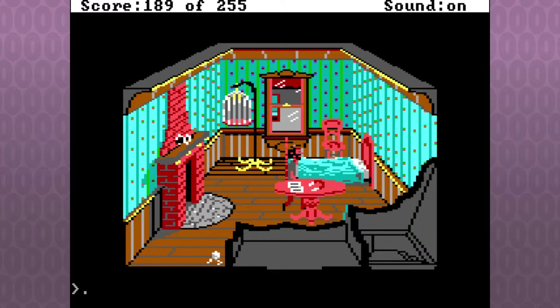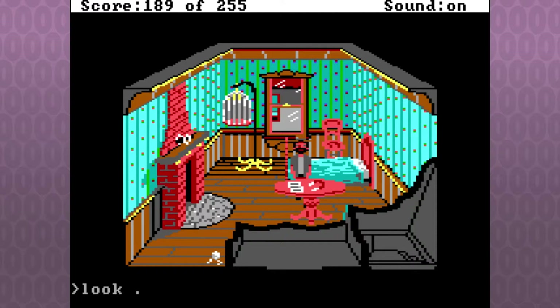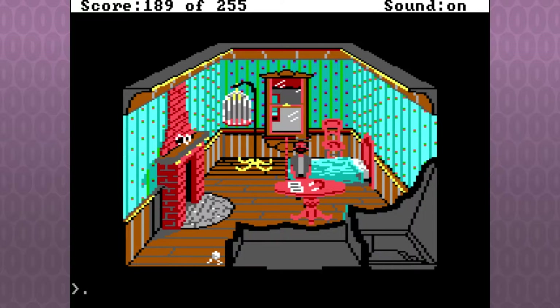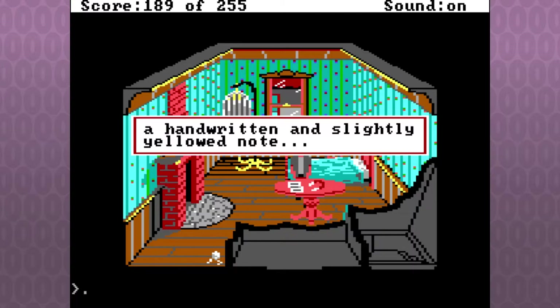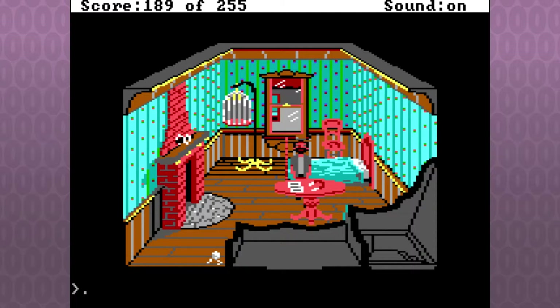Room 12 doesn't have a door, so it doesn't look like that. How do you get out? Back through the fireplace. Look around. You are now in the elusive room 12. You see that a wall has been built where the door used to be, creating a small closet. There's also a table, a fireplace, and a birdcage. Look table. There's something on the table in the middle of the room — it looks like a handwritten note, slightly yellow, a magnet, and that's about it.